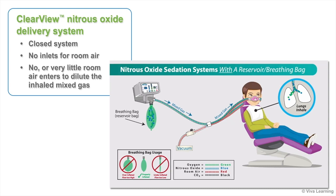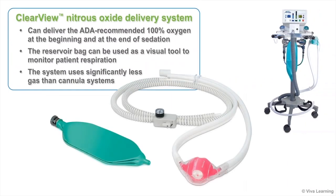The Clearview Nitrous Oxide Delivery System is a closed system. With no inlets for room air, no or very little room air enters to dilute the inhaled mixed gas. This means that the system can deliver the ADA-recommended 100% oxygen at the beginning and at the end of sedation.